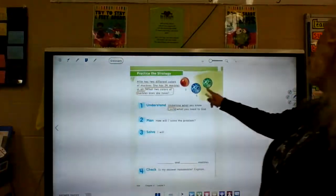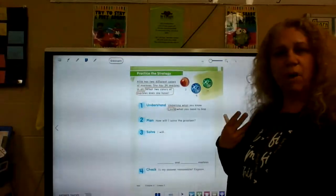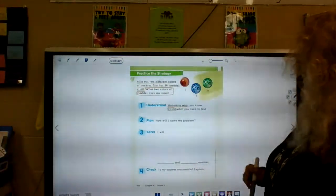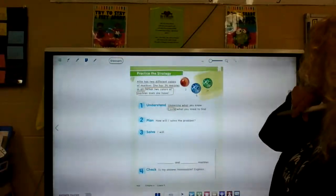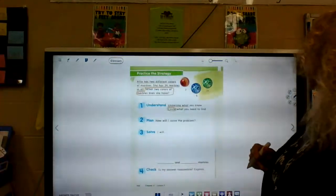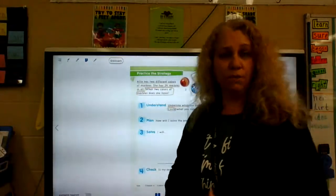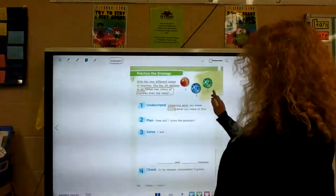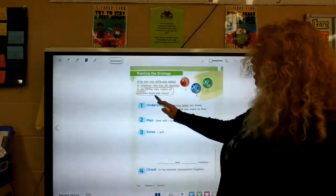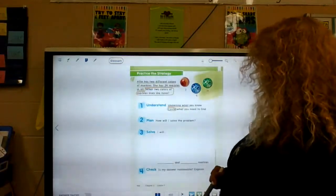Here's a new one. These are marbles. Allie has two different colors of marbles, so she doesn't have all of these — she only has two. She has 34 marbles in all. What two colors of marbles does she have? We know she has two colors and that she has 34 marbles, so two of these numbers has to equal 34. What we're trying to find out is what two colors does she have.